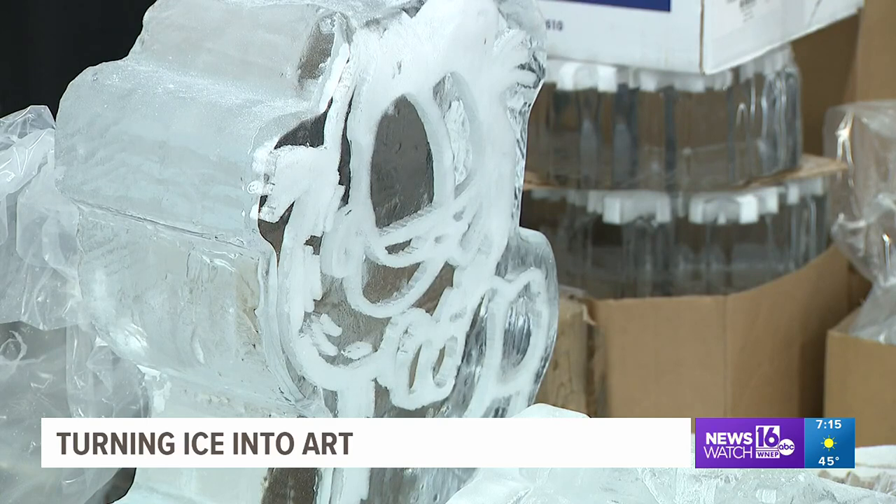Despite mild temperatures, employees here say the sculptures should last. The biggest damage to an ice sculpture is done by the sun. So if they're out of the sun, they'll actually last for quite some time, even in above freezing temperatures.